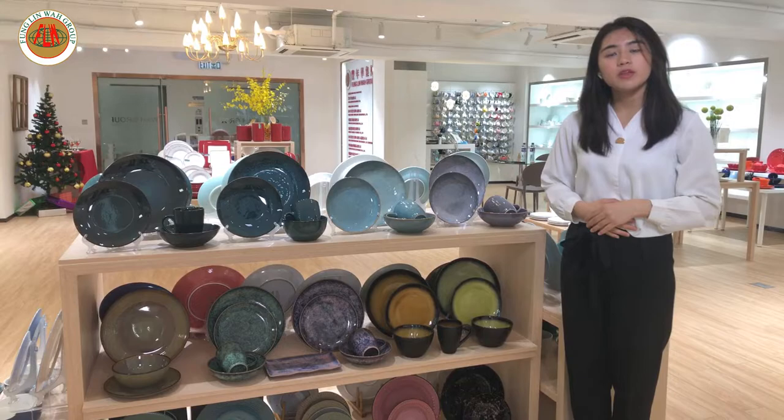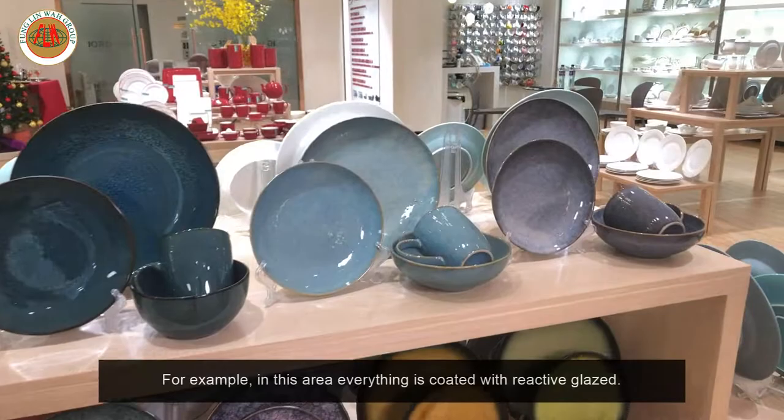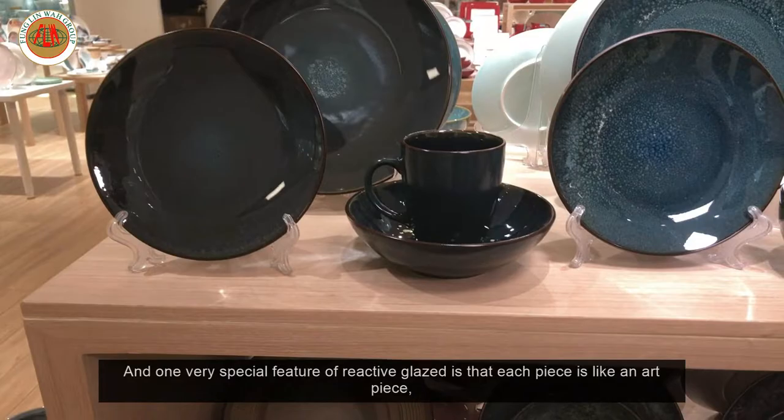In our third section, we can see different techniques used on our products. For example, in this area, everything is coated with reactive glaze. One very special feature of reactive glaze is that each piece is like an art piece — you can never see two identical pieces.